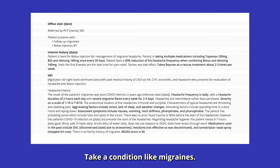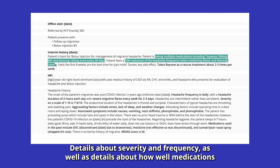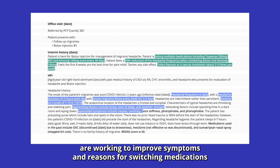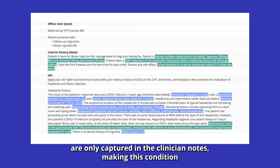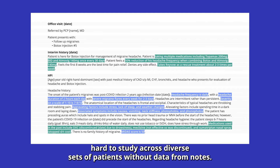Take a condition like migraines. Details about severity and frequency, as well as details about how well medications are working to improve symptoms and reasons for switching medications, are only captured in the clinician notes, making this condition hard to study across diverse sets of patients without data from notes.